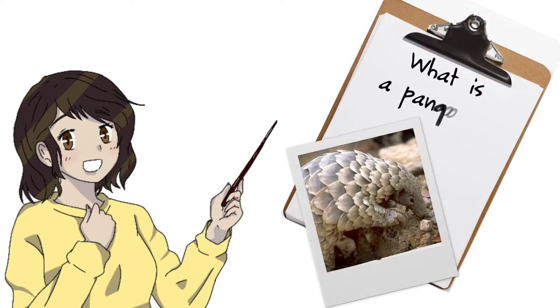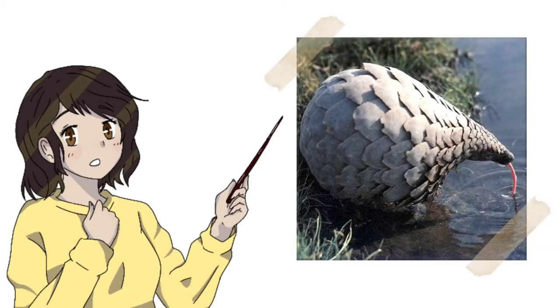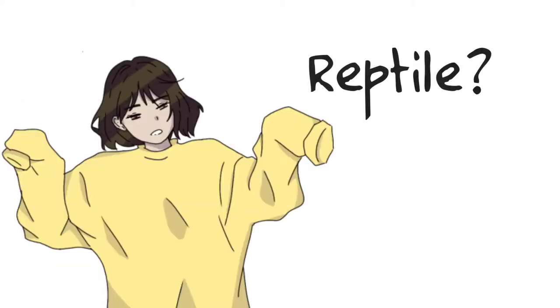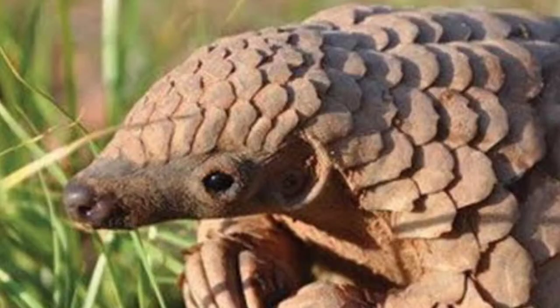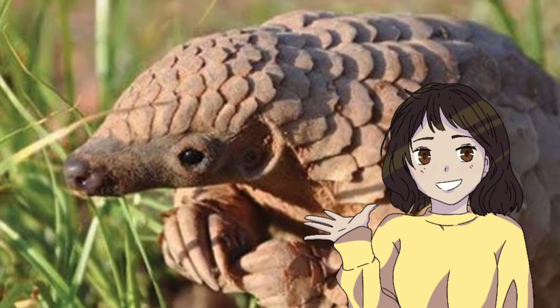To start off, we have to know what kind of animal a pangolin really is. At first glance, it may seem like a reptile because a pangolin's whole body is covered with scales. However, make no mistake — the pangolin is a mammal. They are the only known mammals with scales on their body like a reptile would.